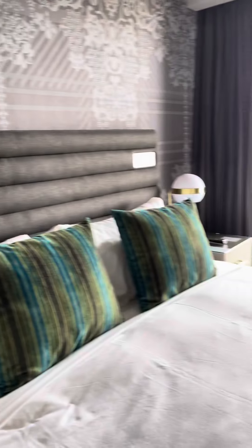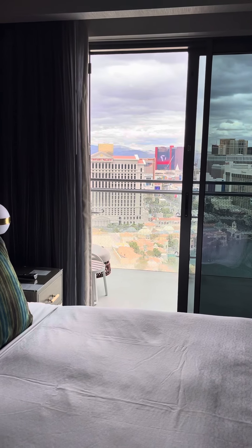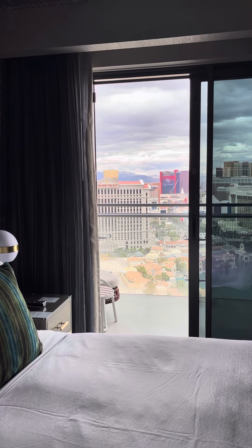Excellent room on the 37th floor of the Cosmopolitan Hotel, Las Vegas, Nevada. Thank you.